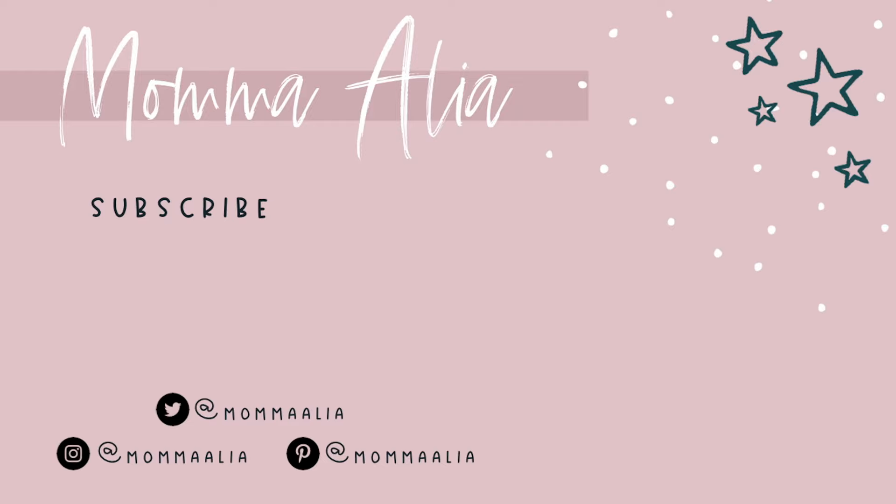That is everything as far as what's going in my husband's stocking. Let me know down in the comments if the men in your life are as hard to shop for as mine — I always struggle with them. It feels like they get what they need and want when they need it, so it makes it hard to get creative. Hopefully this helped. If you enjoyed the video, make sure to give it a thumbs up, and as always, thanks for watching. Bye-bye.